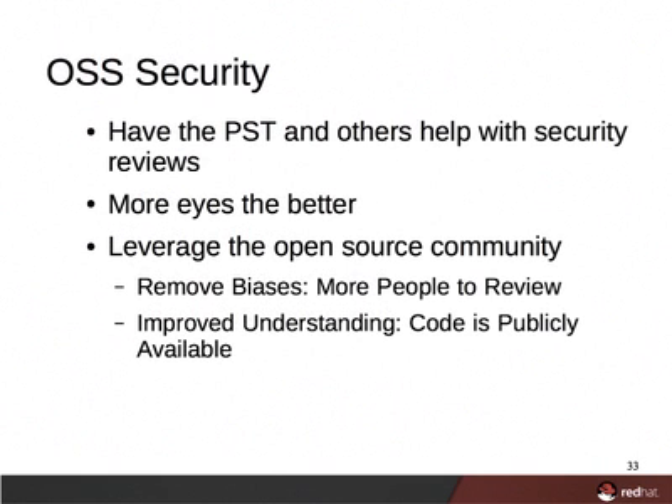These recommendations also happen to fit well into the open source community concept. The more people that are able to contribute to a security review, the better the result. By releasing your code as open source, you further facilitate quicker and more thorough security reviews. This is because individual biases can be more easily eliminated by leveraging the entire open source community, and those with the security mentality can more quickly gain knowledge of your code as it's publicly accessible.